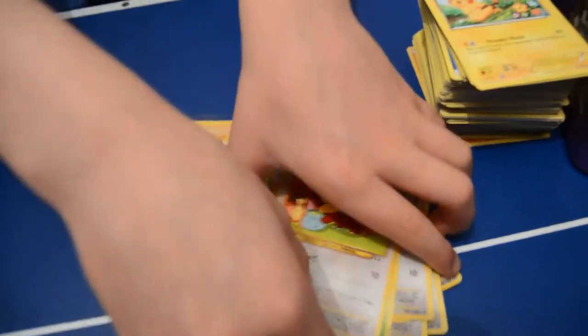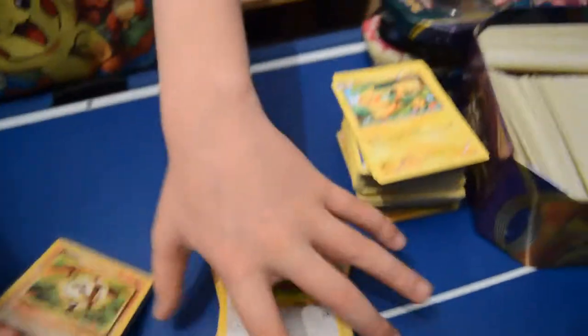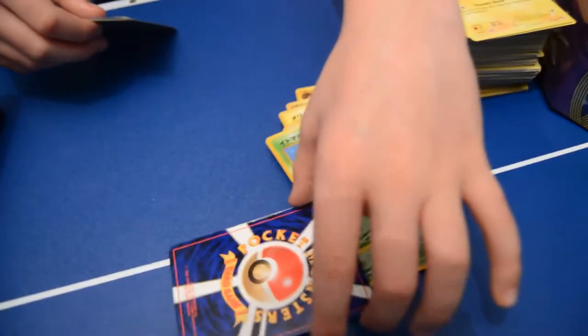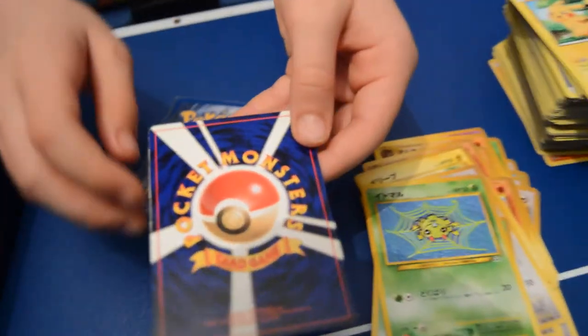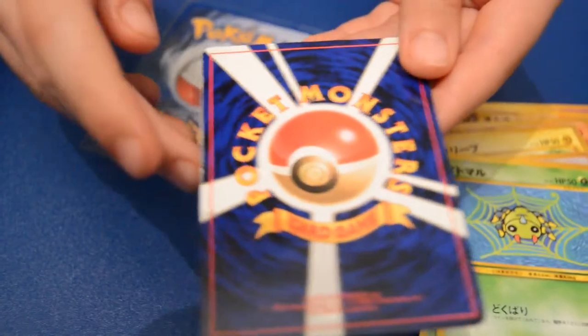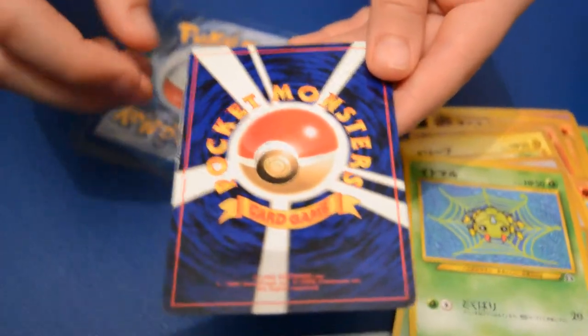So those are my Japanese cards. By the way, these are the very old Pocket Monsters — they're not even named Pokemon yet. These were made in 1996 and of course they're Japanese.